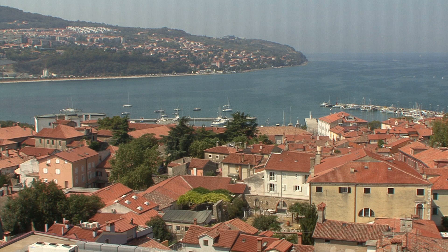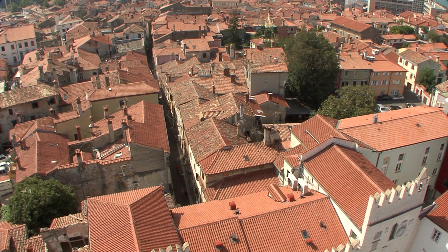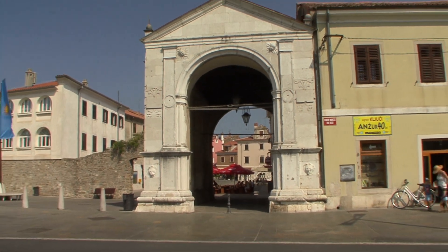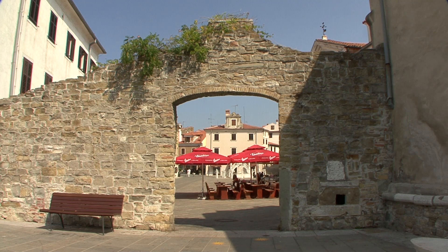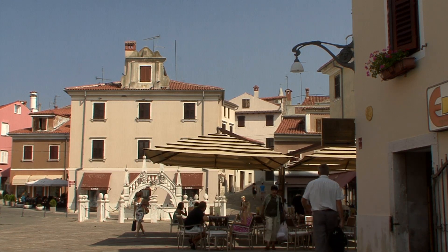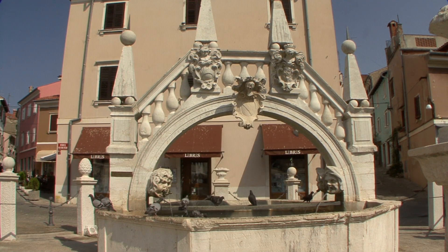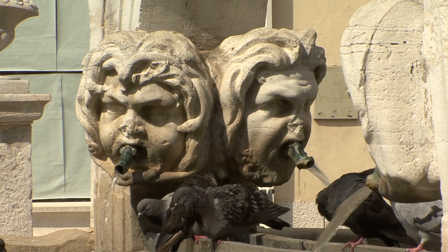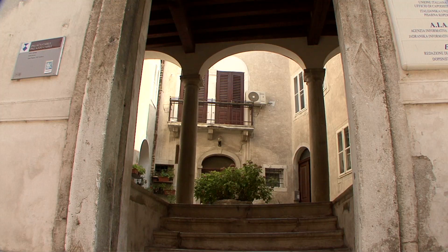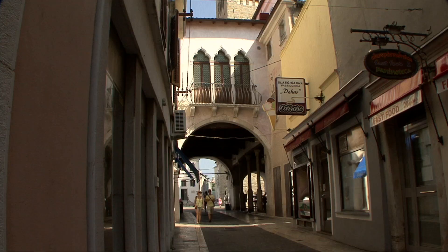Slovenia contains only a small part of Istria's northern coastline, and Koper is its economic centre and most important harbour city. The old town can be entered through the last remaining 12 gates of the city's former defensive wall. Travelling to the centre of the old town, its narrow streets, buildings and fine palaces have each witnessed the city's turbulent history.